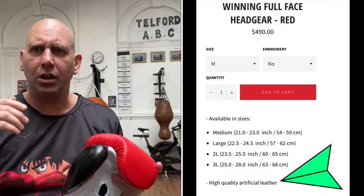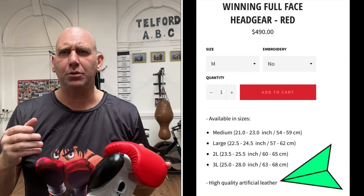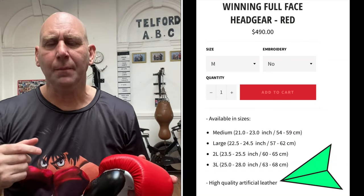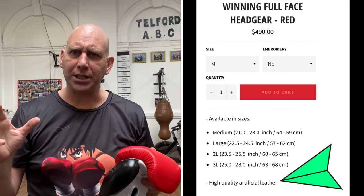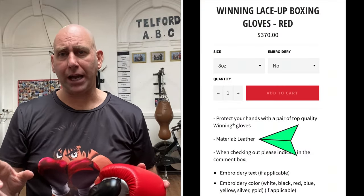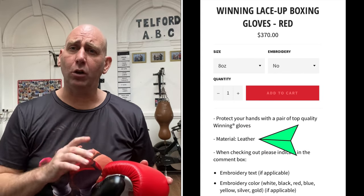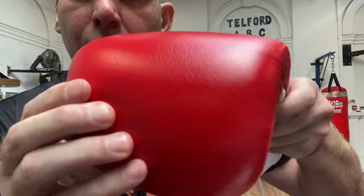When it comes to Winning's headguards — the FG 2900 and FG 5000 — they are made of artificial (synthetic) leather, and their groin guards are also synthetic leather. What you can do is have custom orders where you get those items in actual leather. The gloves are stated on Winning's website as being leather — not synthetic leather. So: gloves = leather; headguards and groin guards = synthetic leather, albeit a very, very high standard of synthetic leather.